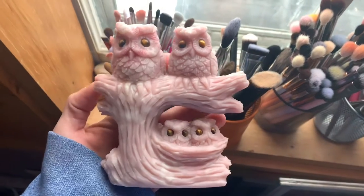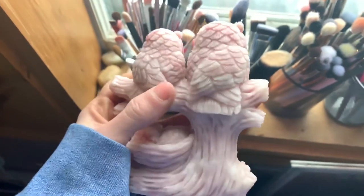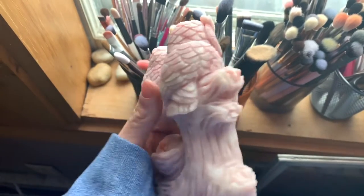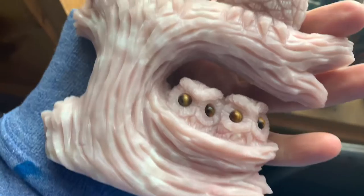Did they say what stone it is? It's pink opal and the eyes are tiger's eye. So the whole carving is pink opal and then the eyes on the owl are tiger's eye. I know pink opal is pretty hard — they must have gone through a lot of bits. It's so pretty. The carving is so detailed. I can't even see the claws. Yeah, that is pretty nice, they did a great job on that.